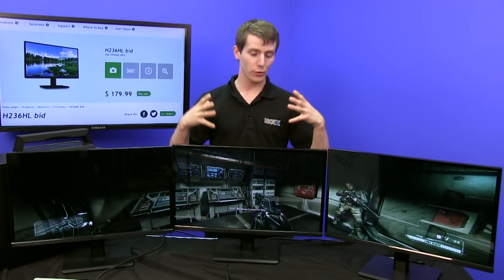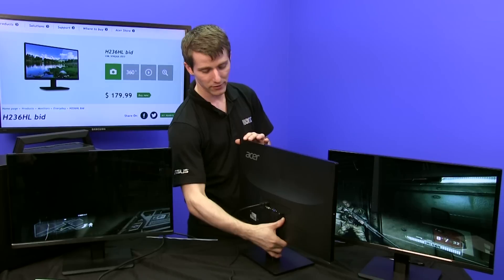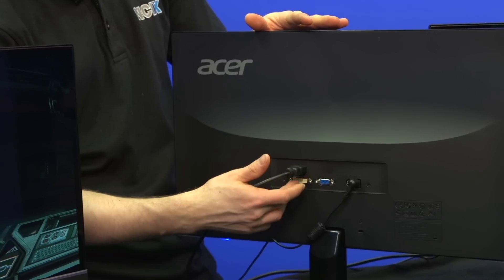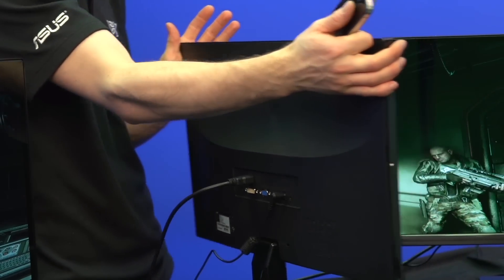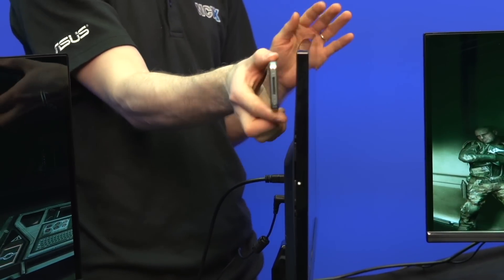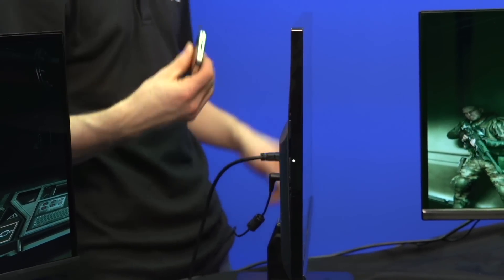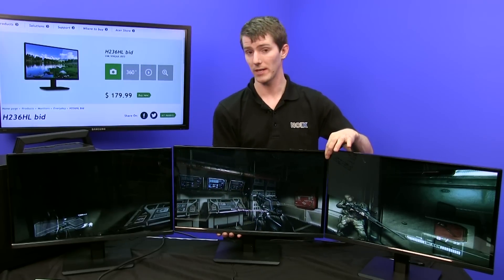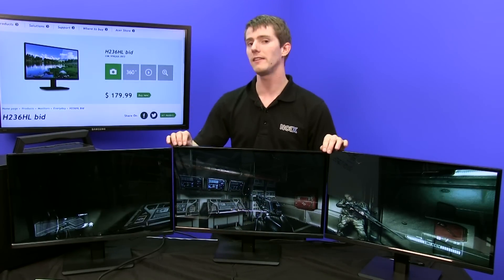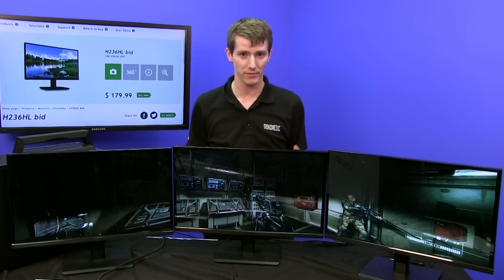Now I'm going to close out this video with a bit of criticism for the H236HL. Starting with the good things: it's got an IPS panel, HDMI, DVI, and VGA inputs, and it is extremely slim — I'll do my trademark iPhone comparison here. It looks really good especially given the price point of under $200 for an IPS 1080p monitor. But it is still not the perfect surround setup. Number one, I would have liked to see the image go closer to the edges for a more seamless surround span in front of the user.